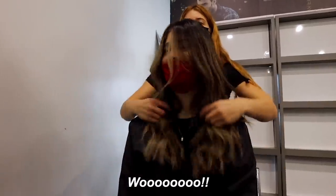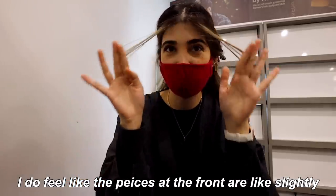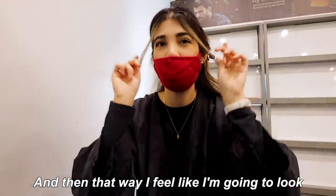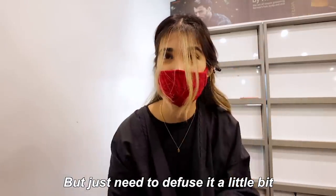The hair color is stunning, I love it. I do feel like the pieces on the front are slightly too blonde, so she's just gonna go and fuse those out, make them a little bit darker. That way I feel like I'm gonna look a bit more like a brunette, because right now these pieces they just lifted so light, which is a great thing, we just need to diffuse it a little bit. Oh you guys, it is so cold outside, but I'm finally done with the hair a couple hours later and I'm in love with the color.